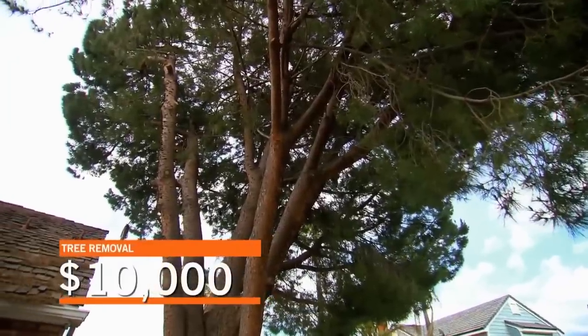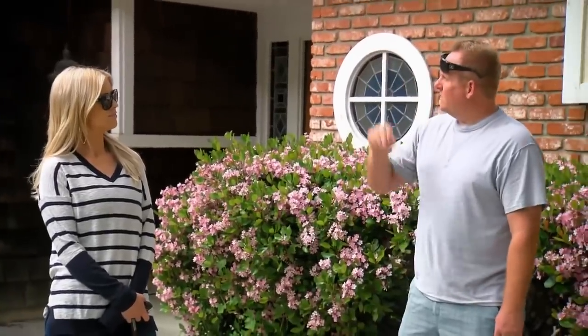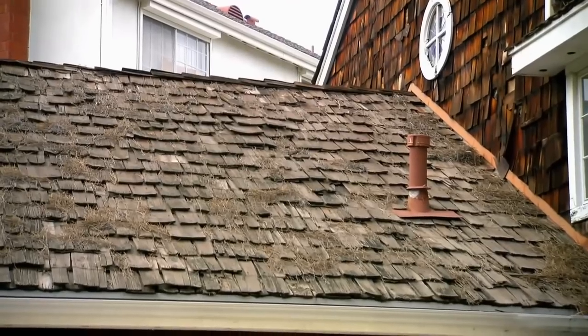$10,000 to take out a tree. Don't fixate on that real quick, because we went and spoke with the HOA — you can see you have all your wood shake shingles right now. We were going to go with the comp roof, but they won't allow it. They're only letting us use specific tiles.